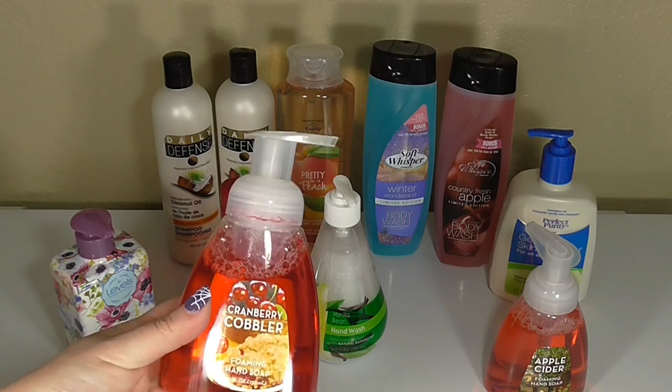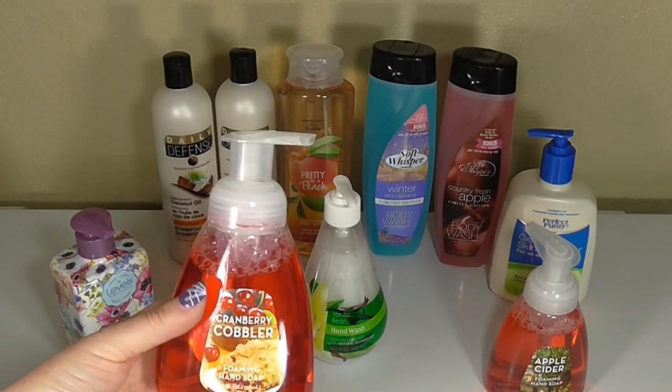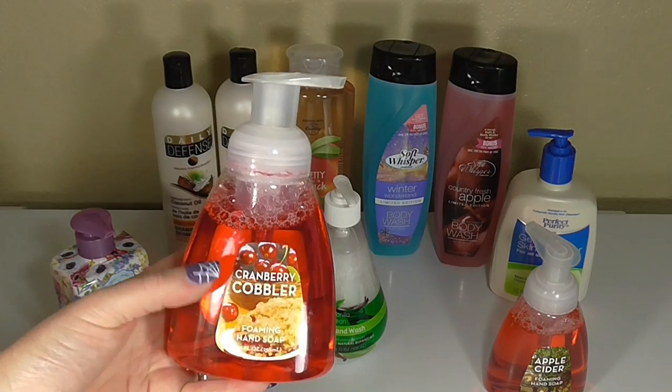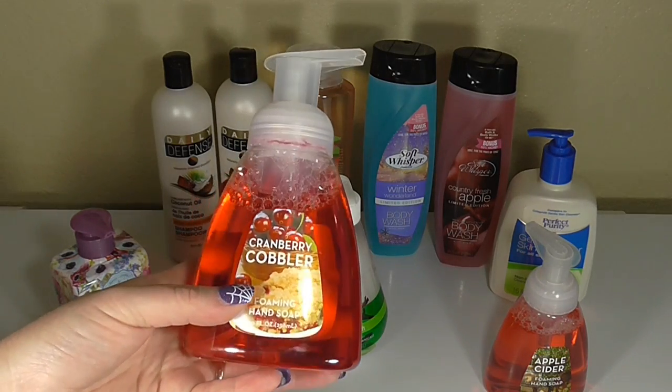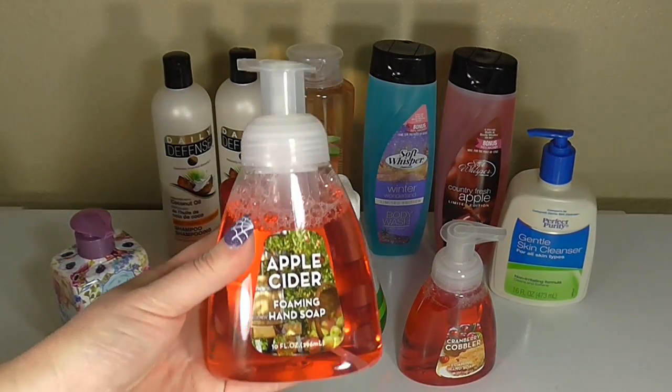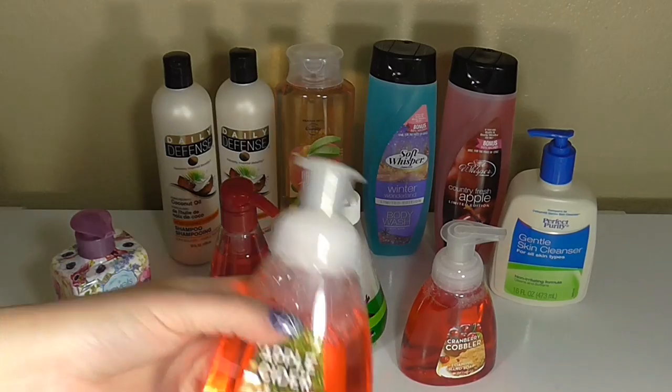The next one is their Foaming Hand Soap. I actually really love these, though they can be a bit drying so I can't use them all the time. This one is in a holiday scent — Cranberry Cobbler — and I also picked up Apple Cider. I'm all about the holiday scents right now.